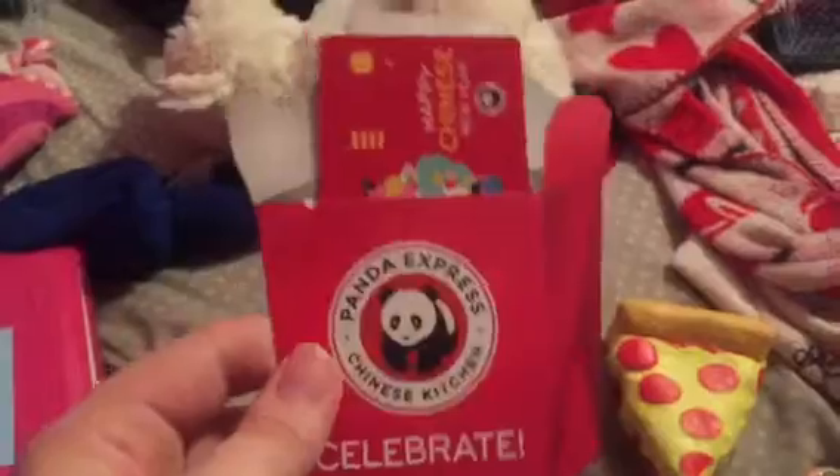I got this gift card to Panda Express. I think it's got $25 on it. The last one I got for Christmas, I used it all up.